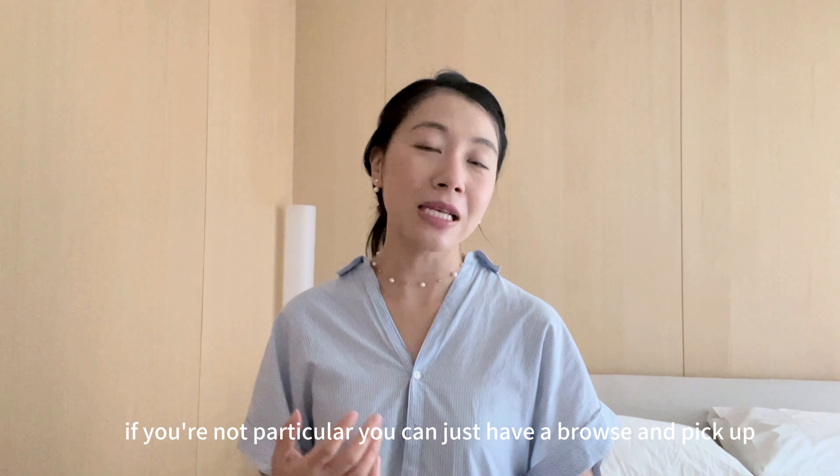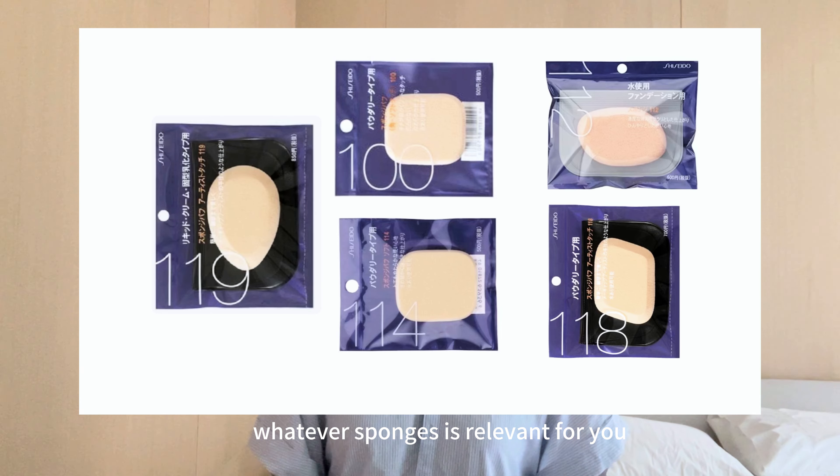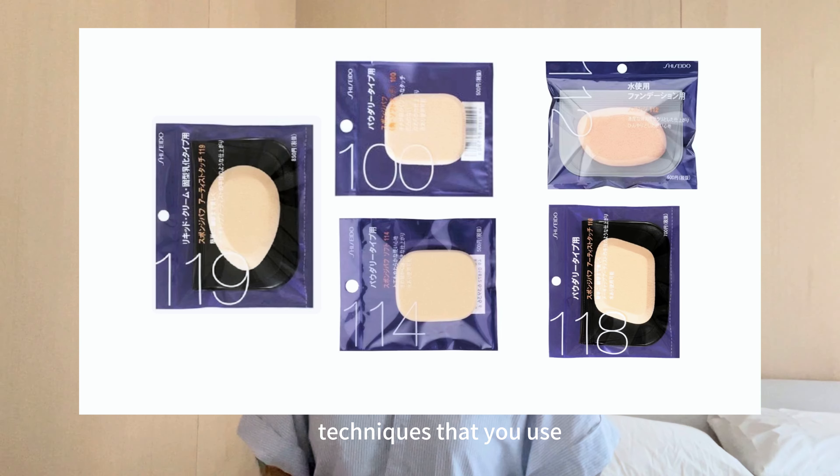You can just browse and pick up whatever sponges are relevant for you based on the makeup and application techniques that you use.